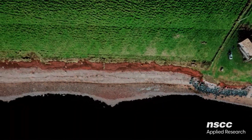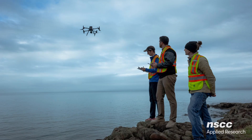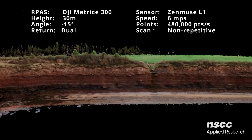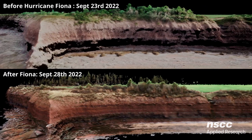The Applied Geomatics Research Group at NSCC has been monitoring the coastline over the last decade using LIDAR and various other technologies. This has allowed researchers to not only see the damage caused by a hurricane, but also track the recovery and the long-term changes in the environment.